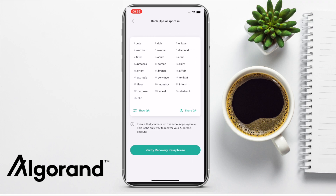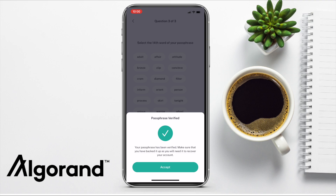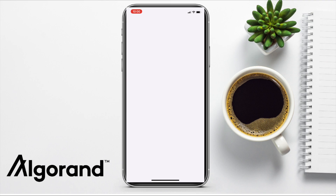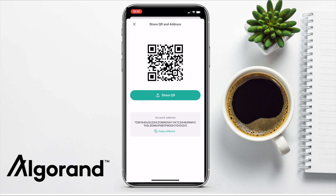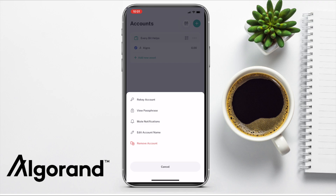Once that's set up, you'll be prompted to write down or back up your recovery phrase in the correct numbered order. It's important that you keep this somewhere really safe, as someone with access to these words will have complete control over your crypto. You'll then be asked to confirm three words in the correct order, then enter in the name of the account. Looking around the screen: to the right of my account name I have my QR code and account address, which you can share or copy. Clicking the three dots lets you re-key the account to change your private spending keys, view your passphrase, mute notifications, edit your account name, or remove your account.